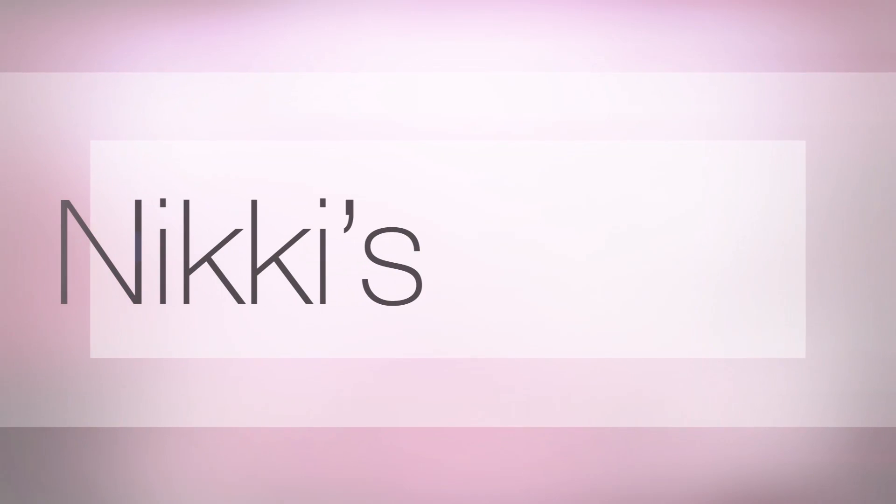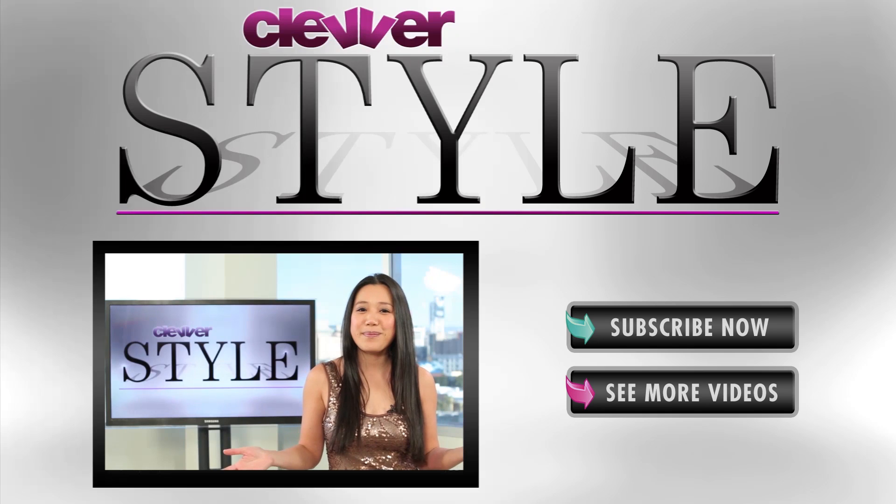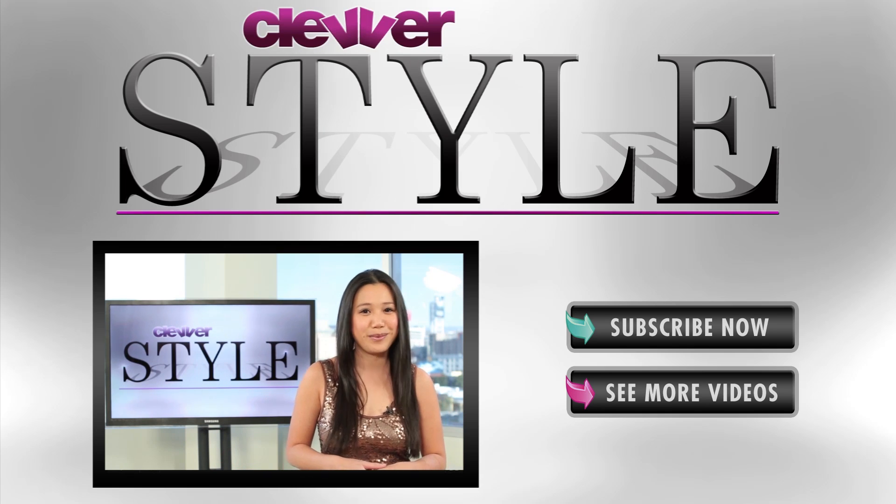That about wraps it up for today's look. Let us know in the comments down below what celebrity looks you want to see recreated here for less. Please subscribe to Clevver Style if you haven't already and I will see you all on the flip side. Bye guys! Thanks for stopping by — if you like what you see, be sure to subscribe to Clevver Style and see more videos.